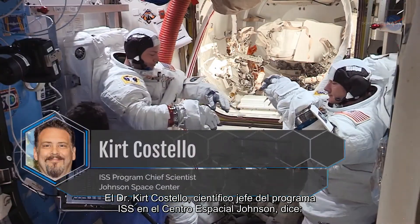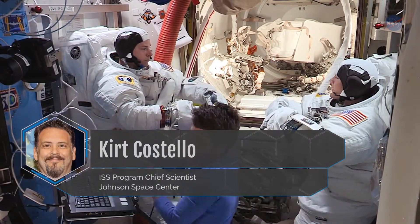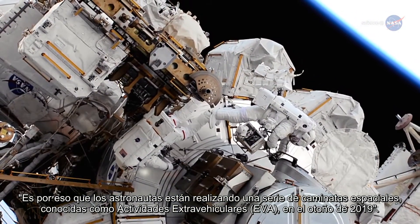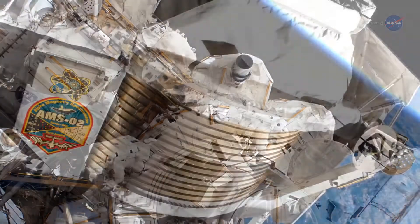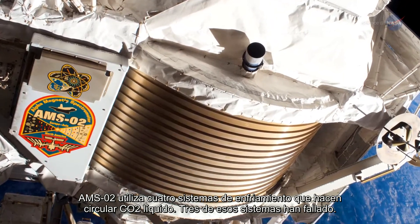Dr. Kurt Costello, the ISS program chief scientist at Johnson Space Center, says that's why astronauts are conducting a series of spacewalks known as extravehicular activities, or EVAs, in the fall of 2019. AMS02 uses four cooling systems that circulate liquid CO2.